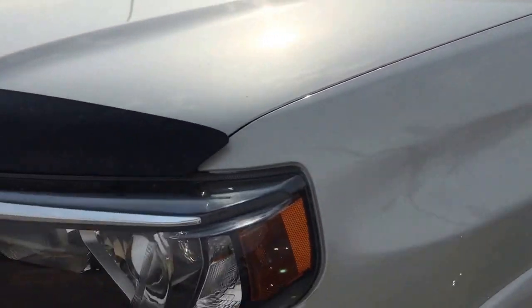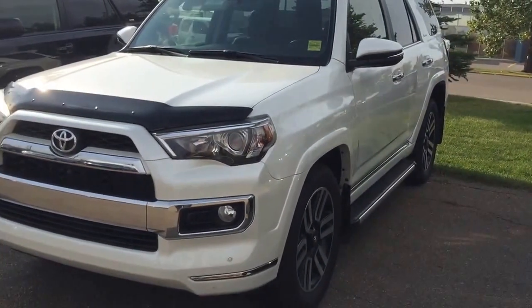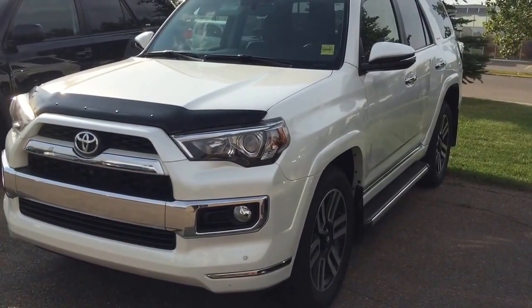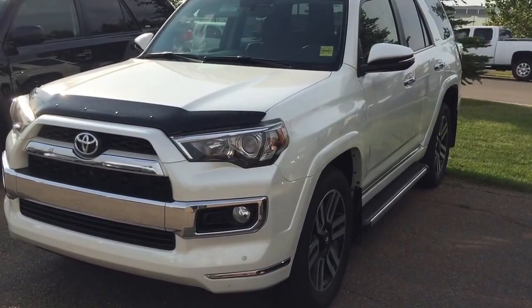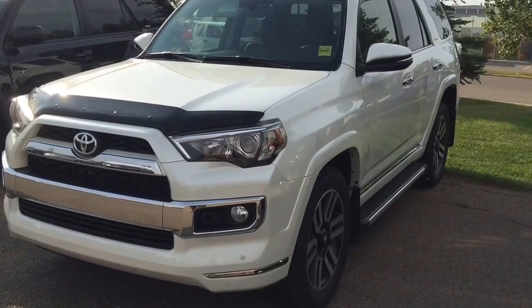This unit is in pearl white in color, and I don't see any major scratches or dents when I was doing the walk-around video on this unit. Once again, this is Andy Lam from Mayfield Toyota Priyong Supercenter. I'm looking forward to meeting you in person. Thank you very much for your time and have a great day.